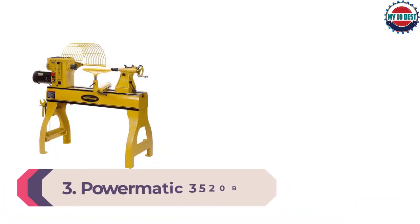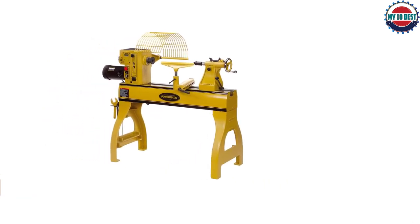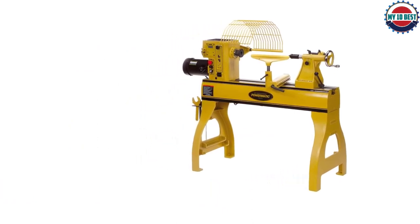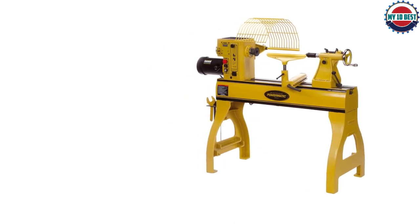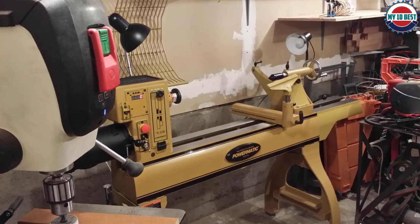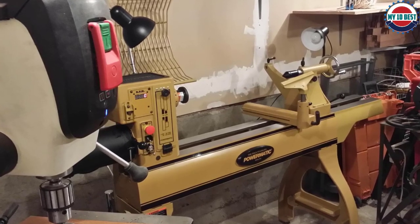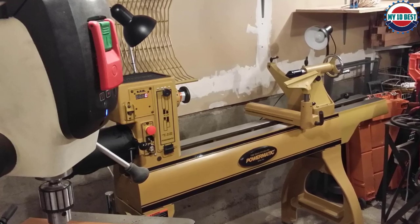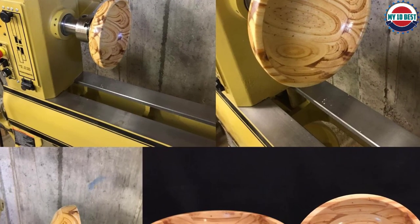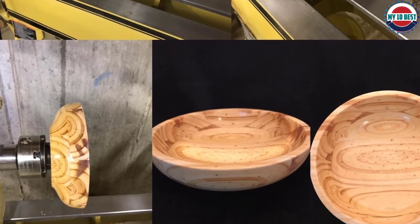Number 3: Powermatic 3520B Wood Lathe. The Powermatic 3520B Wood Lathe is our pick for the premium choice wood lathe. It uses a powerful 6.2-amp 2 HP motor to create up to 3,200 RPM. It includes two interchangeable pulleys that you can switch to adjust the RPMs — one pulley operates between 50 and 1,200 RPM and the other between 125 and 3,200 RPM. It's made of heavy-duty cast iron and provides a large 20x35-inch work area. A digital RPM meter is easy to read, and it includes several accessories including a guard, tool rest, faceplate, wrench, knockout rod, and spindle lock.